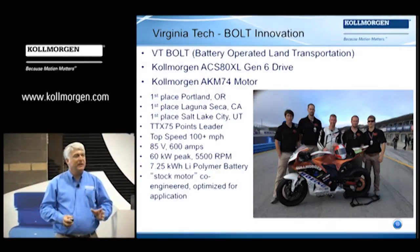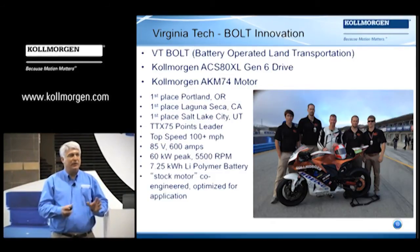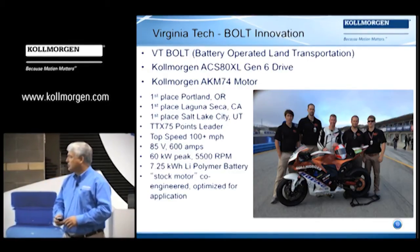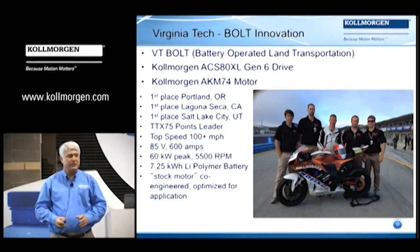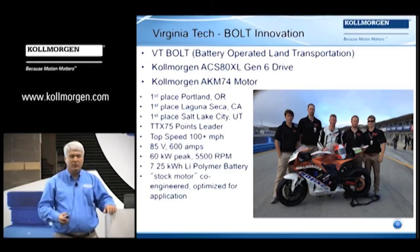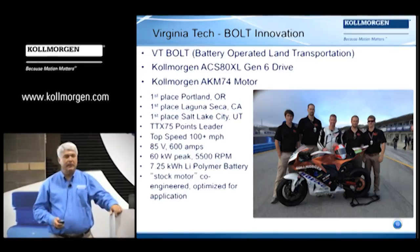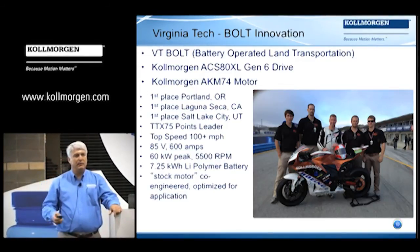We entered three races and we won our class in all three races — it was very exciting. It's not only a place for us to work on technology. We produced the first low-voltage motorcycle system using an ACS 80-volt converter running at 600 amps, and we modified an AKM servo motor to match the exact conditions for this particular application.